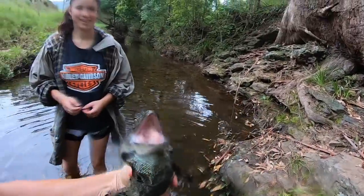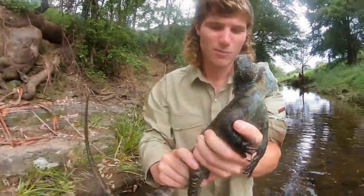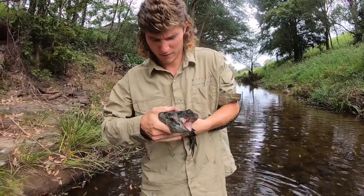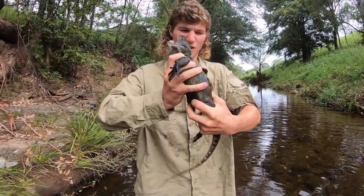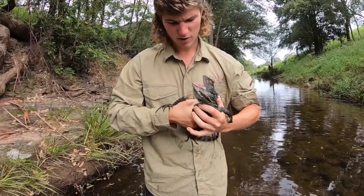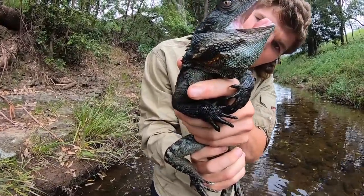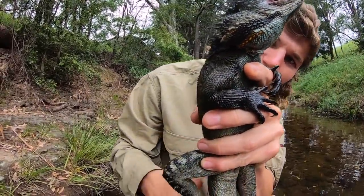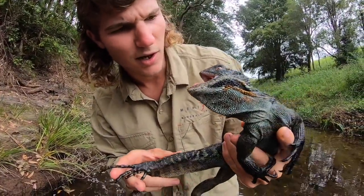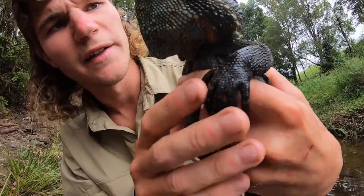Alright so this guy here — a Gippsland water dragon. They're probably Australia's largest dragon lizard, and he is a pretty decent sized male. They do get a bit bigger but he's pretty average size. You can see he's big and bulky. He's got beautiful patterns underneath his throat — check him out. When they're in breeding colours, a couple months ago at the start of the season, they're really blue their whole body and they get these beautiful flushes under there. You can still faintly see it, but he's starting to lose it.